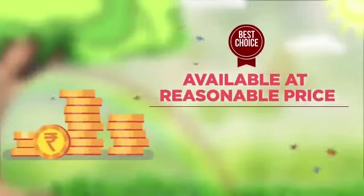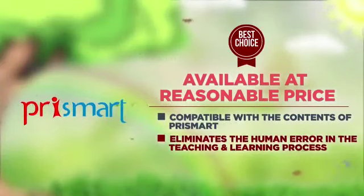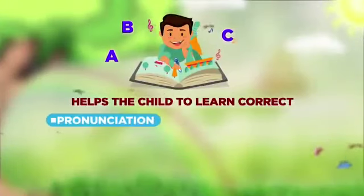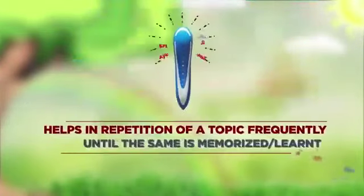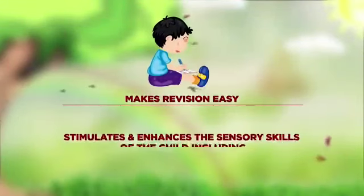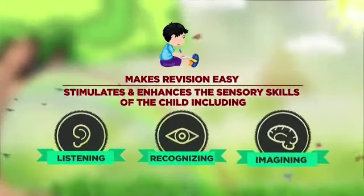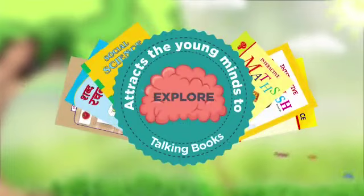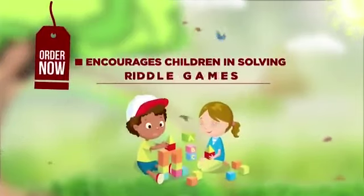Available at a reasonable price and compatible with the curriculum, it eliminates human error in the teaching and learning process. Benefits to children: helps the child learn correct pronunciation, phonetic sounds, punctuations, various concepts, facts, and tips. Allows repetition of a topic frequently until it is memorized, makes revision easy, and stimulates sensory skills including listening, recognizing, and imagining. Attracts young minds to explore talking books — children can use these books anywhere, at any time, and encourages them in solving riddle games.